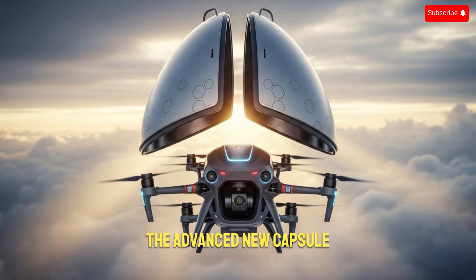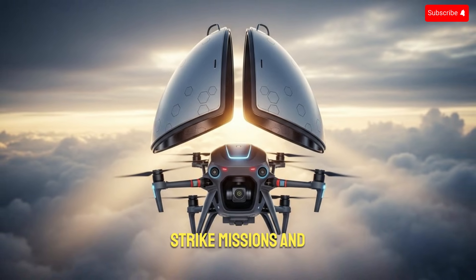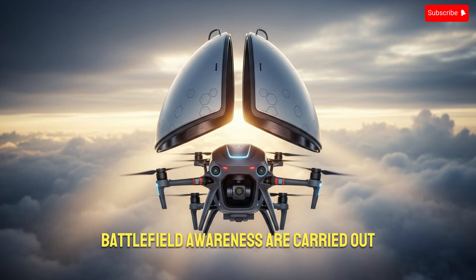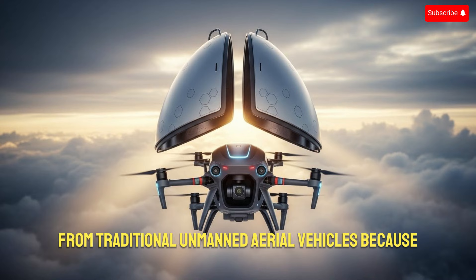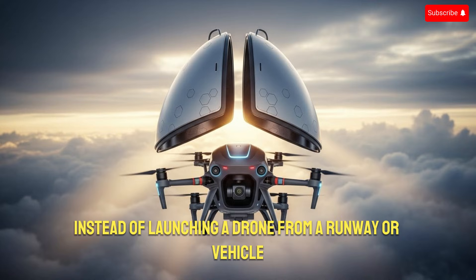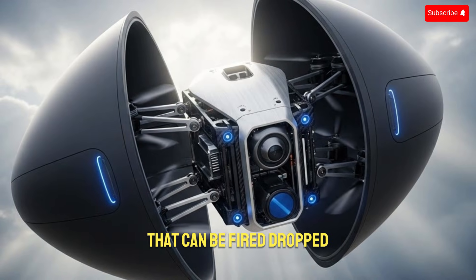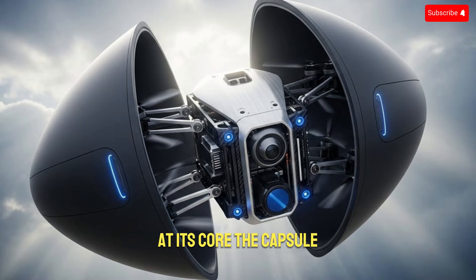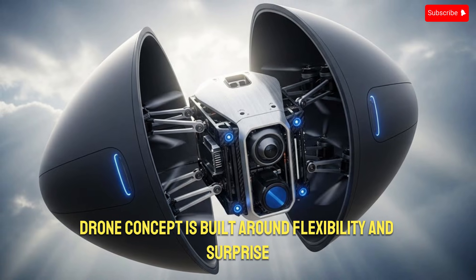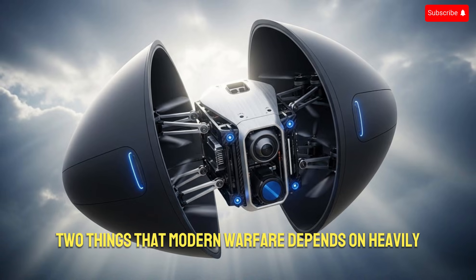The advanced new capsule drone technology is changing how surveillance, strike missions, and battlefield awareness are carried out. This technology represents a major shift from traditional unmanned aerial vehicles, because instead of launching a drone from a runway or vehicle, the system is deployed inside a compact capsule that can be fired, dropped, or released from multiple platforms. At its core, the capsule drone concept is built around flexibility and surprise, two things that modern warfare depends on heavily.